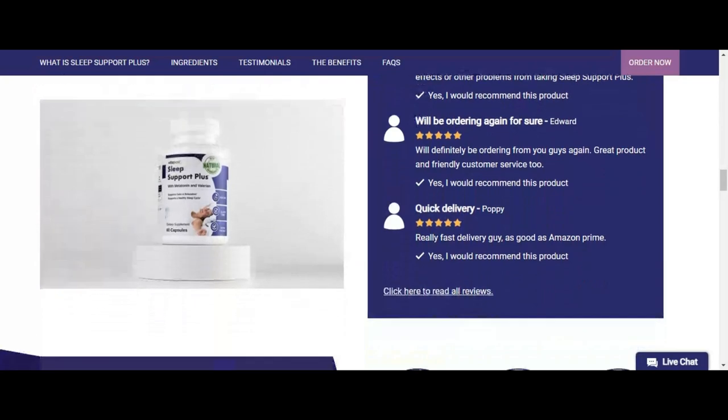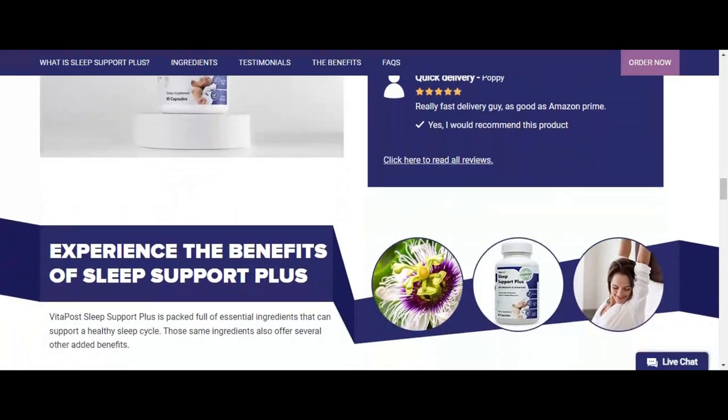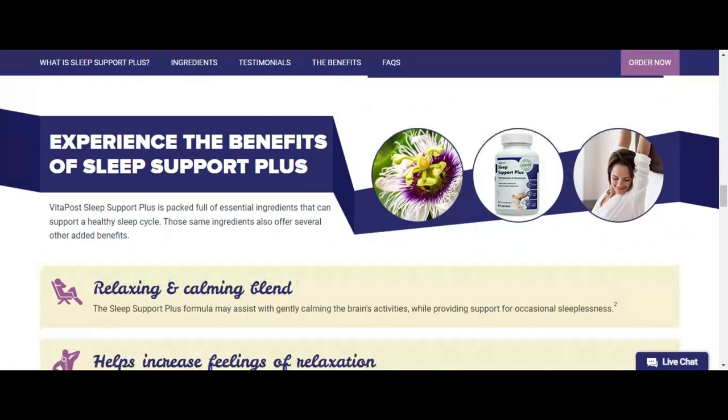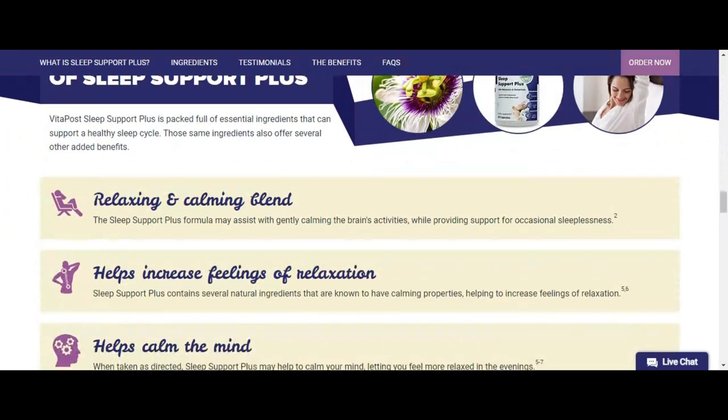Magnesium is also included. The herbal and botanical compounds include goji, wolfberry, chamomile, lemon balm, passionflower, St. John's wort, ashwagandha, skullcap, and hops.